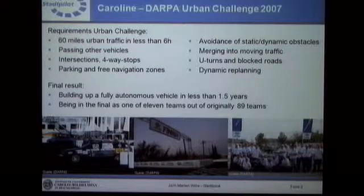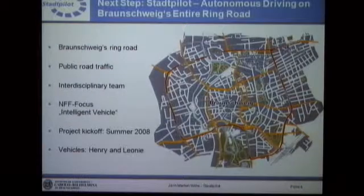Our final result was that we managed to build up a fully autonomous state-of-the-art vehicle in less than 1.5 years, and we also made it to the final as one of 11 teams. Based on that experience, we are now working on a follow-up project called Stadtpilot, with the goal of transferring the knowledge we gained in the Urban Challenge from that artificial, simplified urban environment to the real urban environment of Braunschweig.